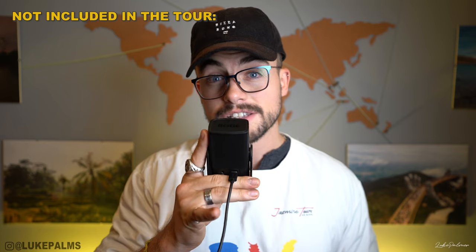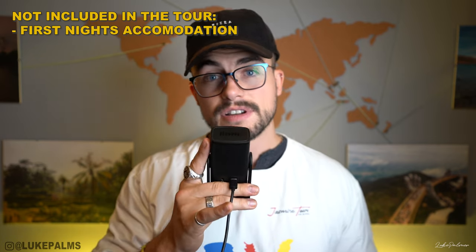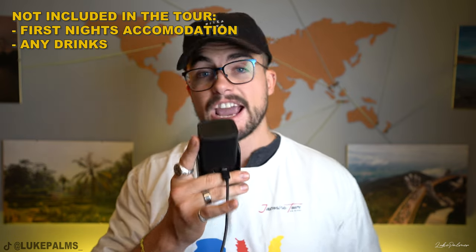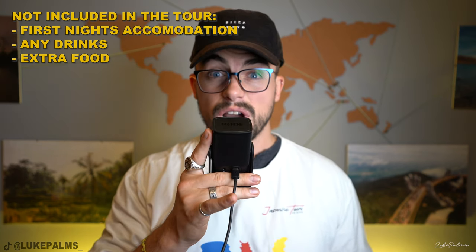Not included: you have to pay for your first night of accommodation at the Haizang Jasmine Tours hostel — I'll explain that in a minute. All drinks aren't included, so that's inclusive of water, soft drinks, and alcohol, and any extra food. However, they do stuff you at breakfast, lunch, and dinner, so I didn't need any extra food and I usually eat quite a lot.